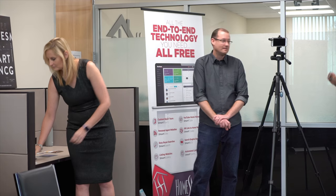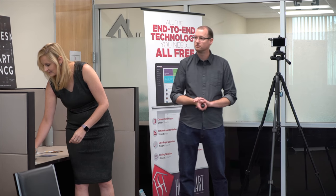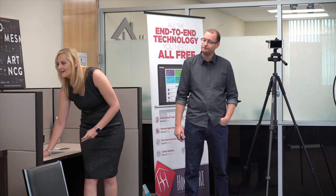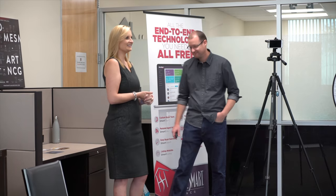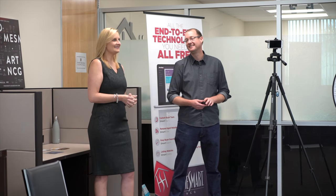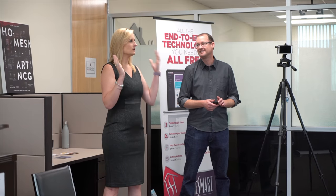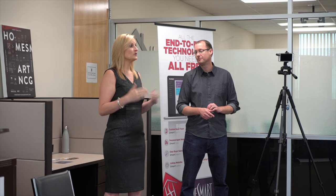We're going to stick around for quite a bit afterwards and talk to you all. We're Brian and Lindsay Schlick and we own a photography video company in Santa Clarita. We're here to talk to you about your visual marketing — all the photos and videos that you put on your website, your social media, LinkedIn, everything like that. We want to show you how you can improve those and get them up to a level that matches your brand.